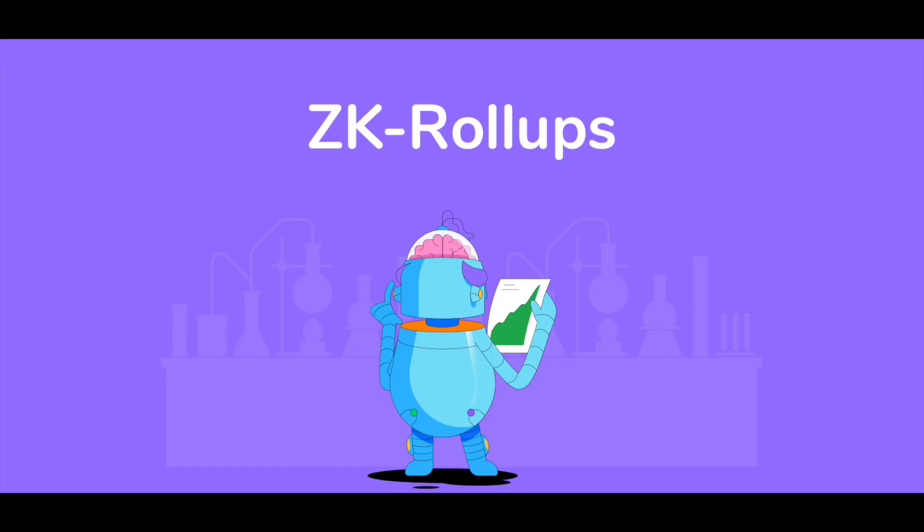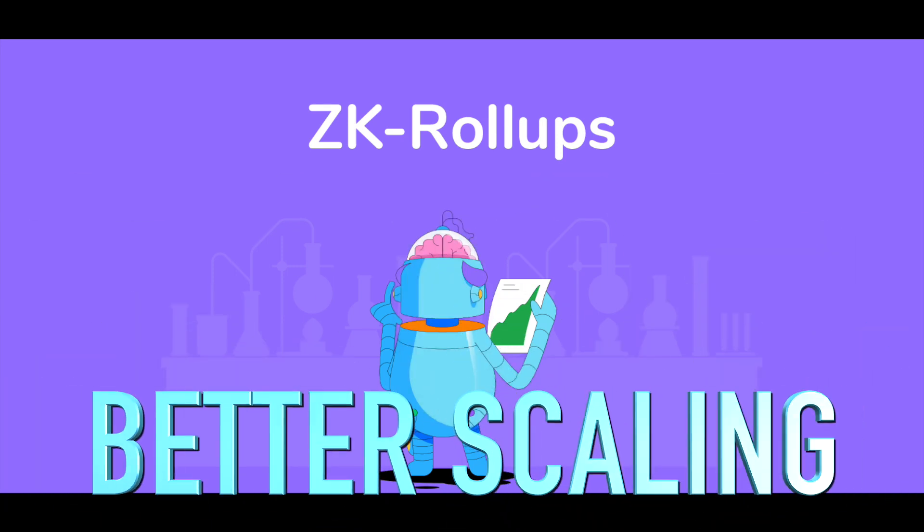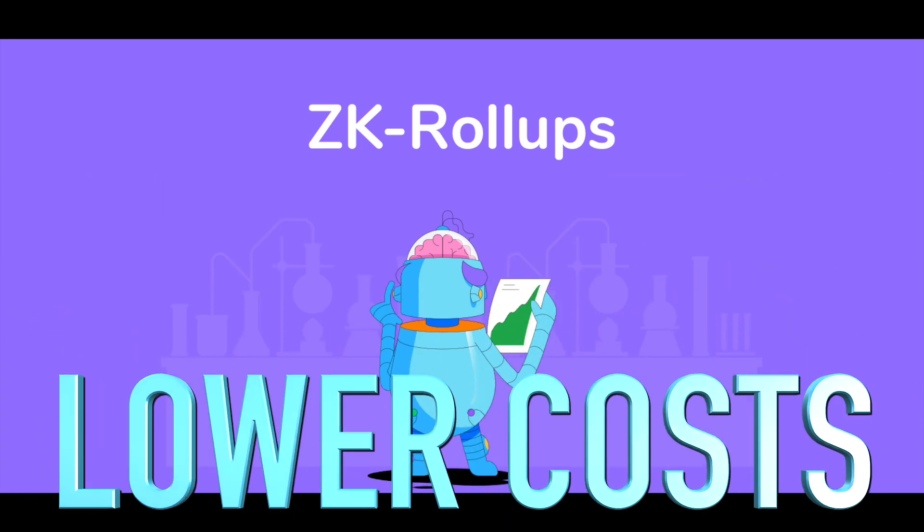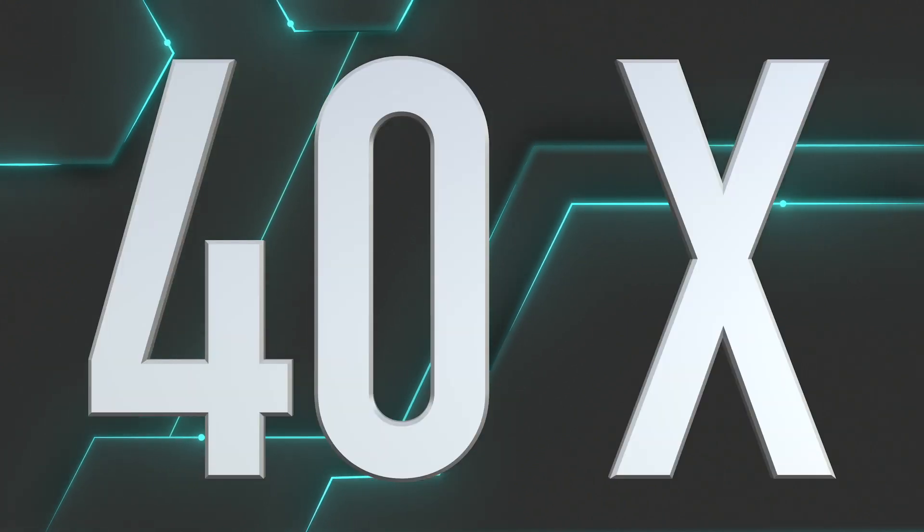StarkNet is a permissionless decentralized ZK rollup. Dapp users can benefit from better scaling without compromising security, higher throughput, and lower transaction costs. On StarkNet, the rough numbers are a 40x scale compared to Ethereum.